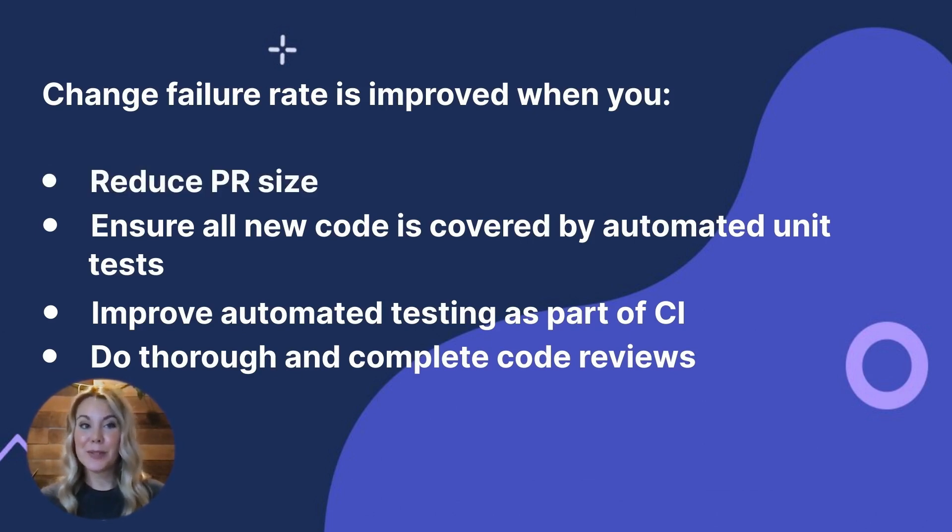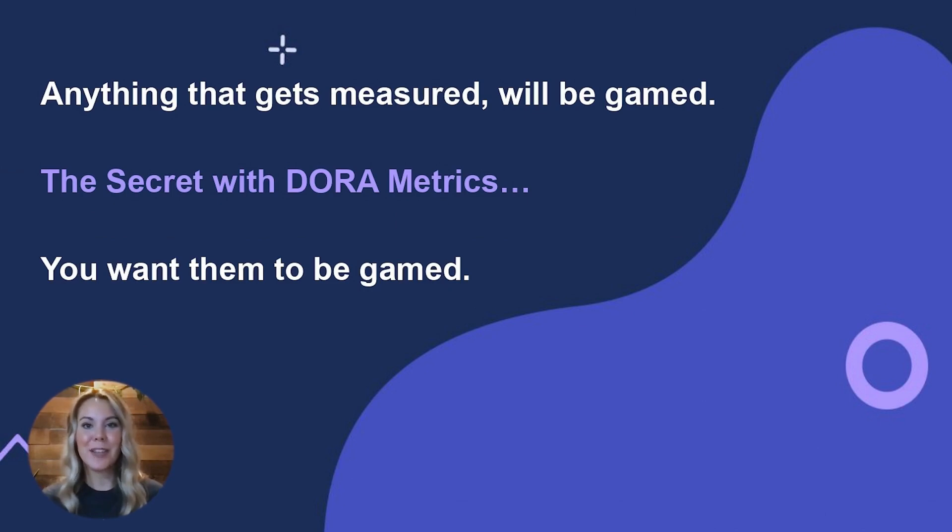Final thoughts: when anything gets measured, it will likely be gamed — people will change behavior to optimize whatever is being measured. It's just human nature. Everyone wants to look good, but this can have a negative distorting effect on the efficiency of the team and the health of the pipeline. Here's the secret with DORA metrics: you want them to be gamed. You want your team working to optimize these metrics, because gaming them results in better outcomes. Manually gaming a metric typically has a negative or no impact on teams, but these metrics were carefully devised to do the exact opposite — create elite dev teams. Since they highlight inefficiencies and wasted time, gaming them will increase efficiency and reduce waste.